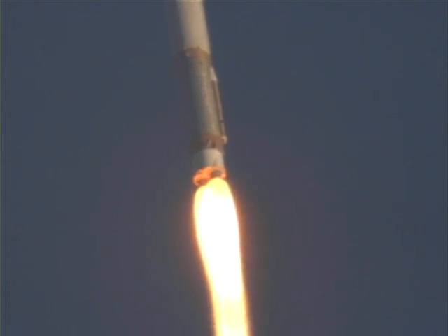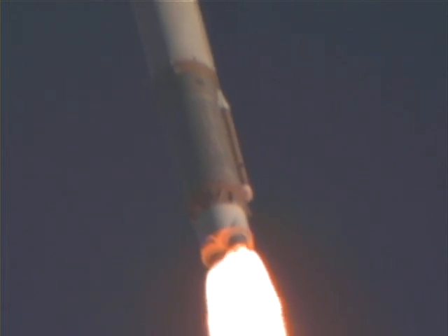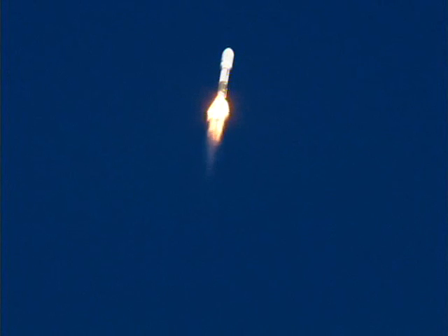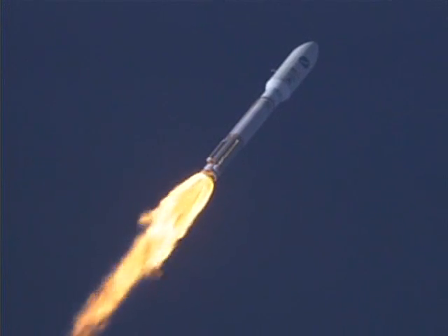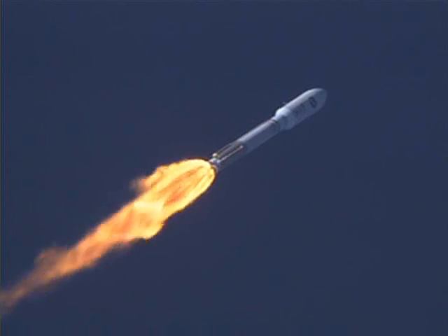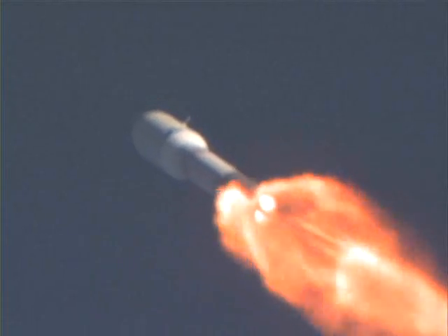Current altitude is three and a half miles. Downrange distance, three-tenths of a mile. Traveling at 1186 miles per hour. We're going into the zero angle of attack phase. Lock one. Next cue. And boosters throttled back. We're at unscheduled power level — engine response looks good. Pump speeds are as expected for the set power level.